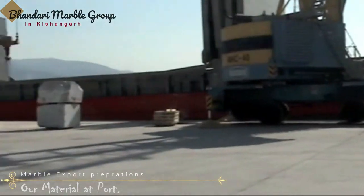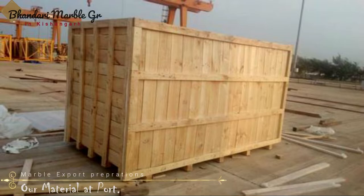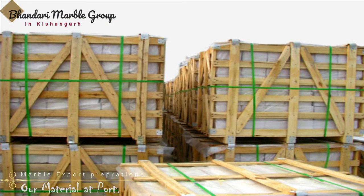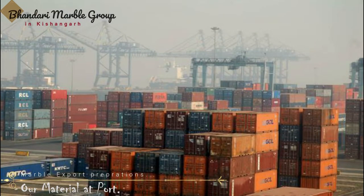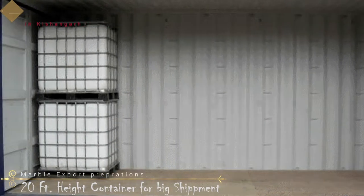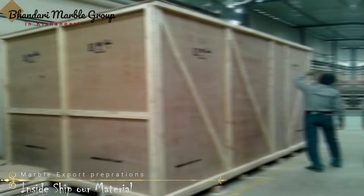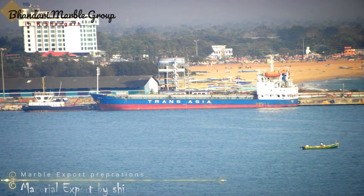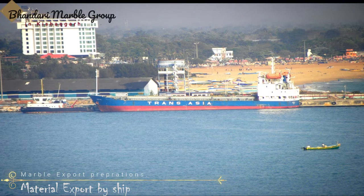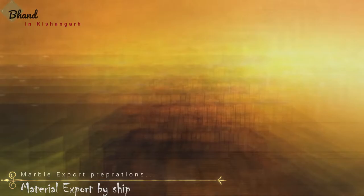Bandaari Marble Group seriously considers that the quality of packing is as important as the quality of the product. It is a hard fact at our company that we never save on the cost of packing materials such as wood or other packing materials, so that your stone products reach you without any hassle, breakage, or scratches. We take all possible steps to ensure 100% that your polished granite slabs, polished marble slabs, or any other material reach safely to your destination.